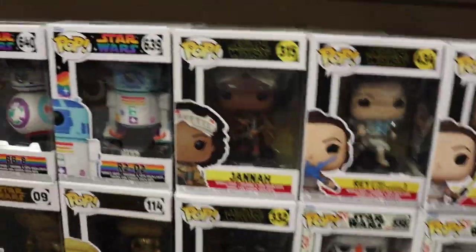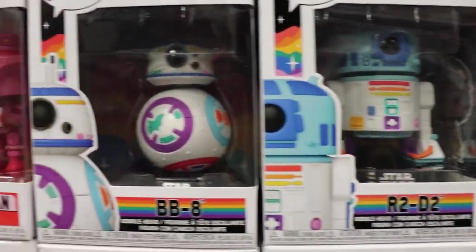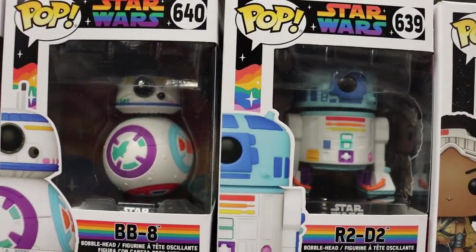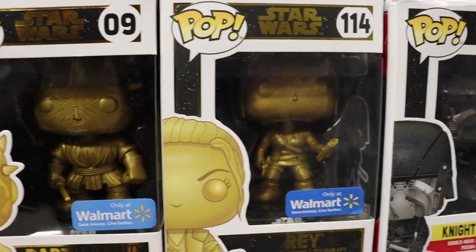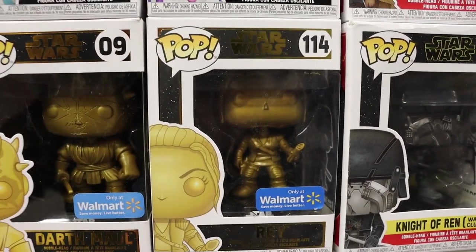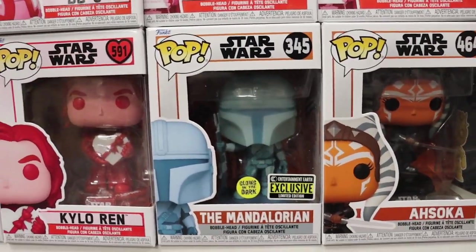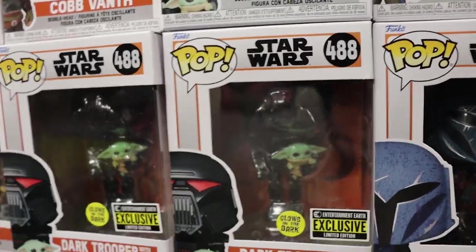Star Wars pops here, guys. So we do have the new Pride pops, which I think they did a fantastic job of this year. I love the colors on those ones. And you do have the Walmart exclusive Gold Darth Maul, which is also a pretty sick one, as well as Rey. Those ones are pretty cool. Also Mandalorian - really like that exclusive. As well as Dark Trooper with Grogu, super super sick.